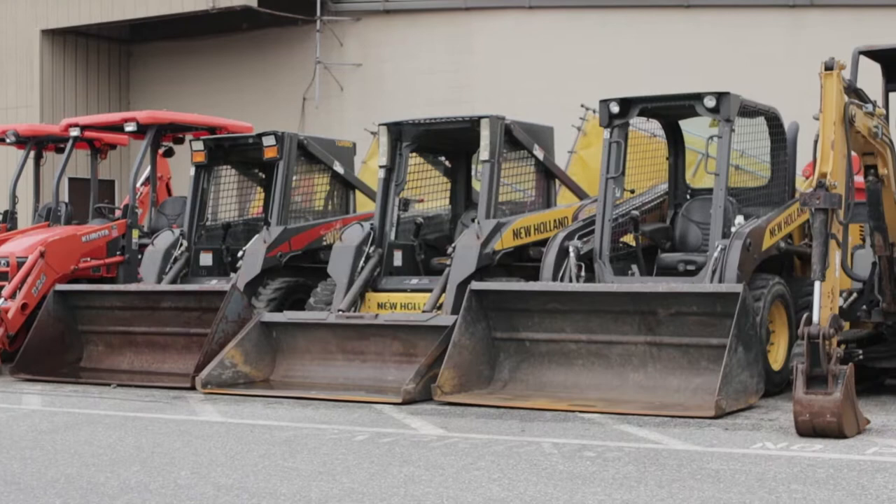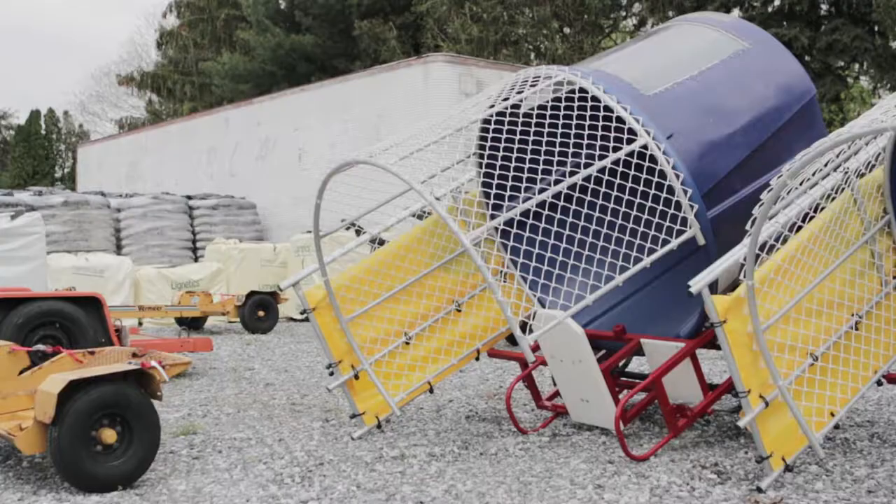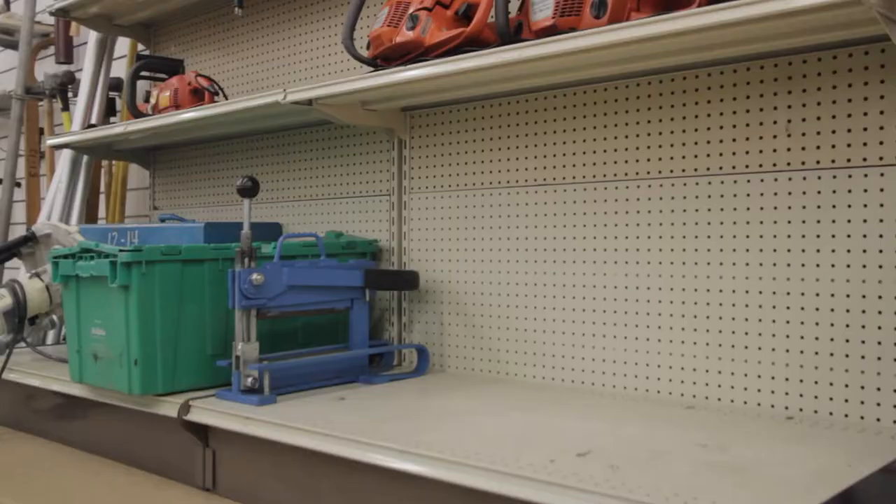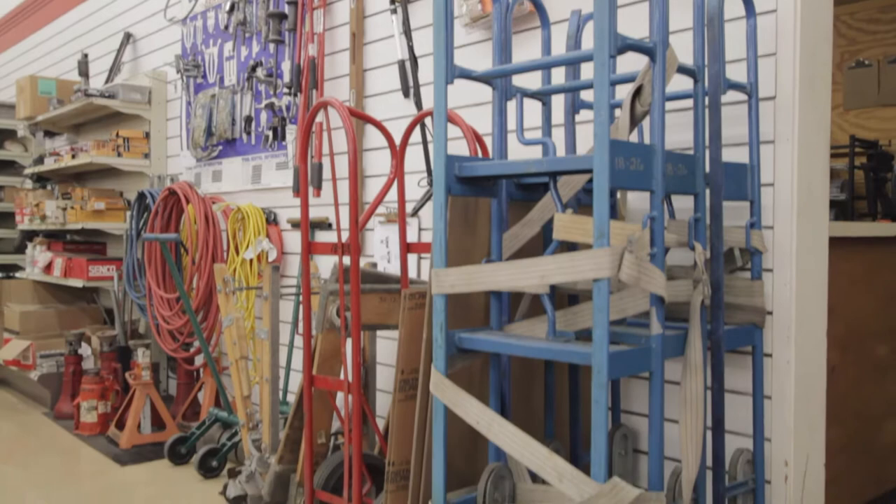And then some people, even though they drive past the big equipment every time they come to the store, don't realize we rent that big equipment. My favorite part of working back there is taking big equipment out and showing people how to use it. I love seeing their property and seeing what they're going to do, and then going back and seeing it's all done.